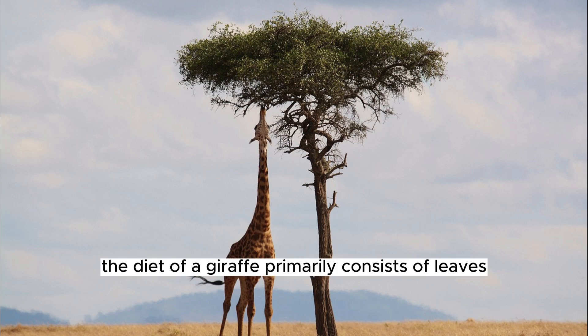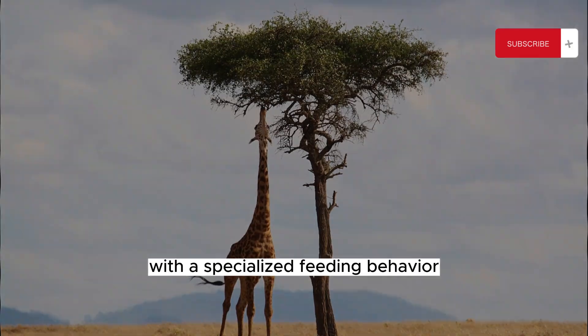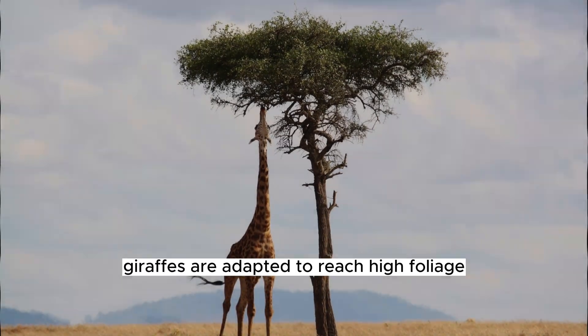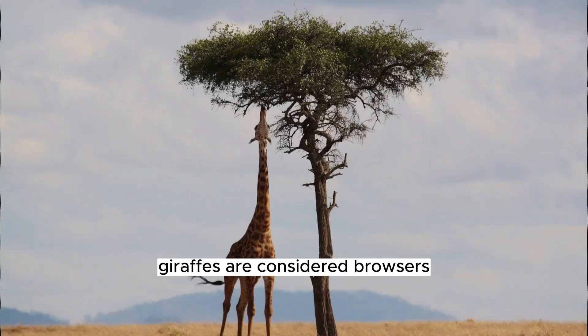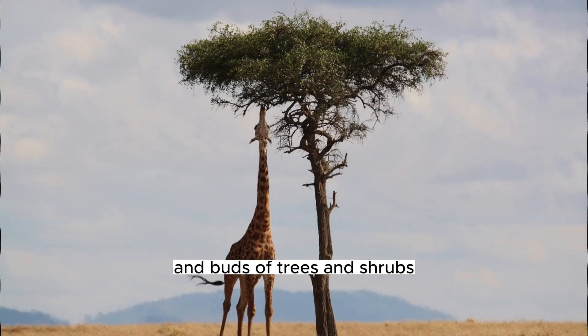The diet of a giraffe primarily consists of leaves from various tree species, making them herbivores with a specialized feeding behavior. Giraffes are adapted to reach high foliage, and their long necks and tongues play a crucial role in acquiring their primary food source. Giraffes are considered browsers, meaning they predominantly feed on the leaves and buds of trees and shrubs.